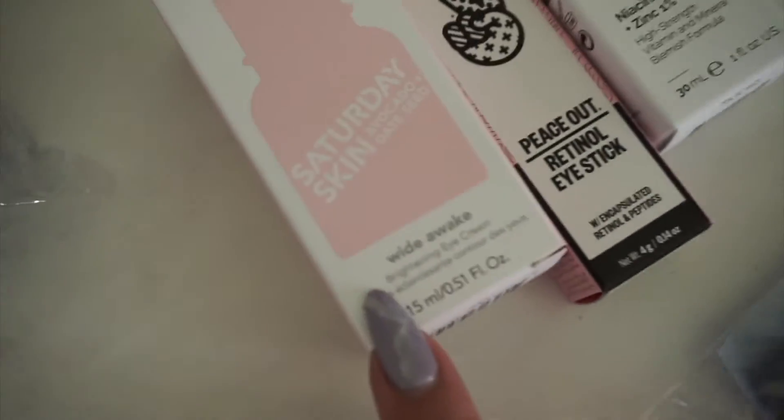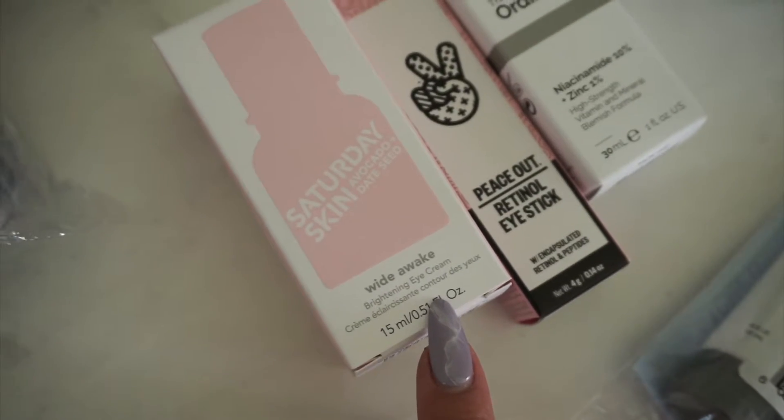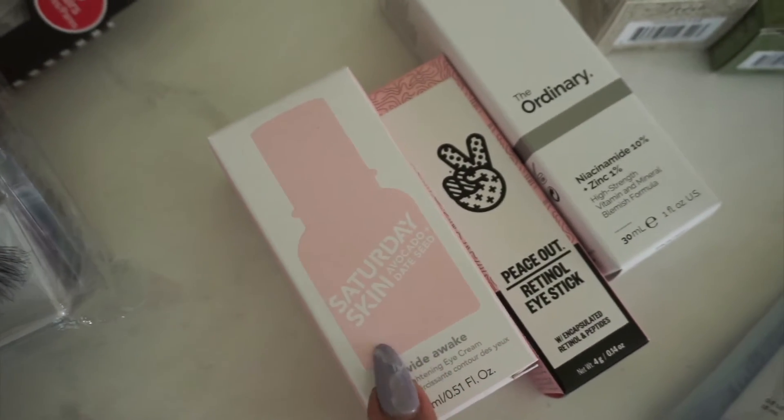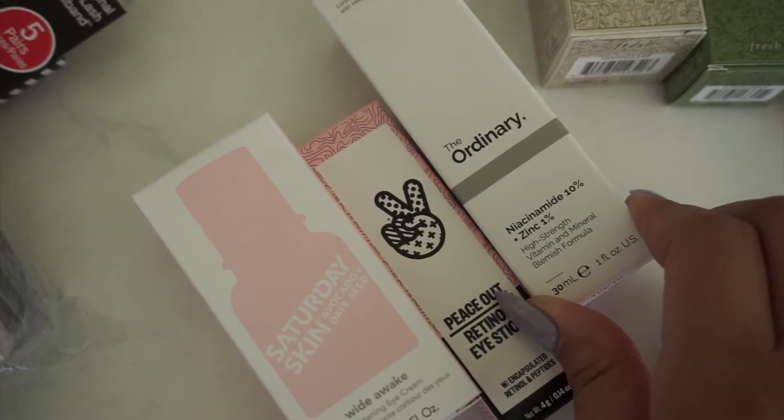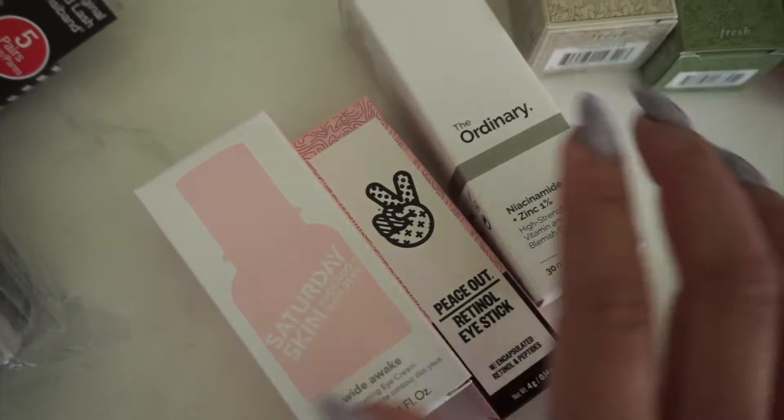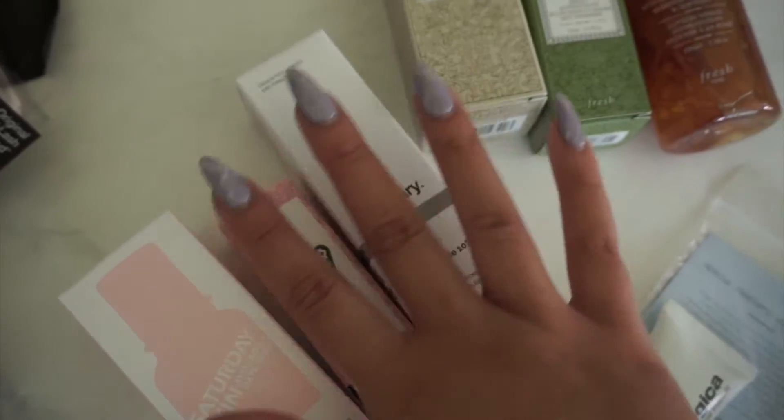I purchased Saturday Skin — the Wide Awake Eye Cream for daytime. This one has avocado, which is brightening. The niacinamide serum I've used in the past; it helps with acne scars and acne breakouts, so I'm restocking on that.